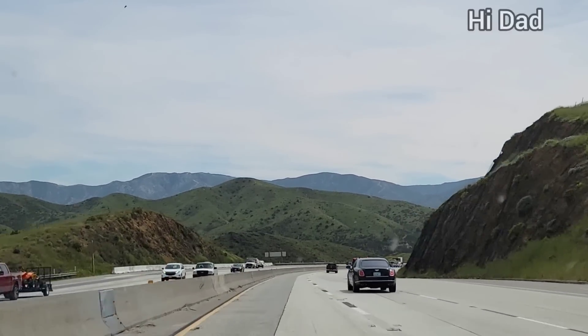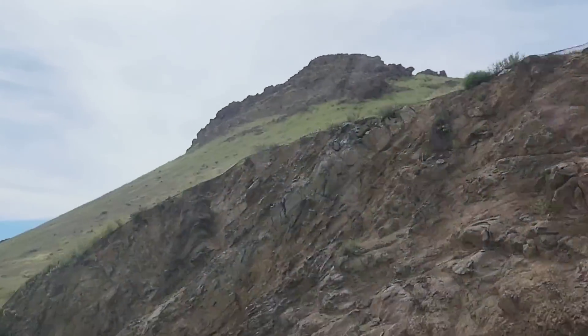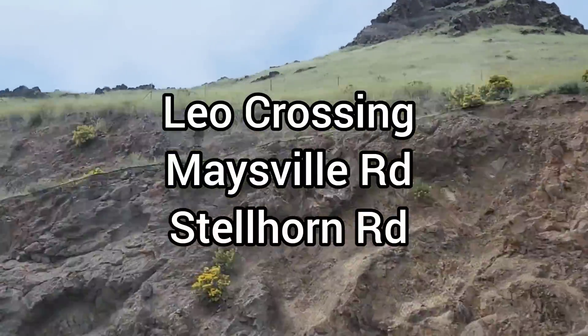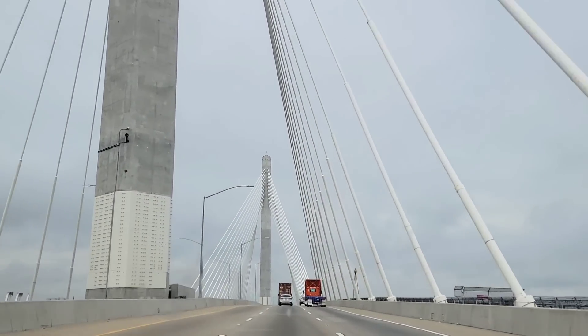Hello everyone, thank you so much for stopping by. My name is Jenny and today I'm going to be taking you to three of my Dollar Trees. The first one is located in Leo Crossing, the second on Maysville Road, and the third on Stellhorn Road, which are both here in Fort Wayne, Indiana.